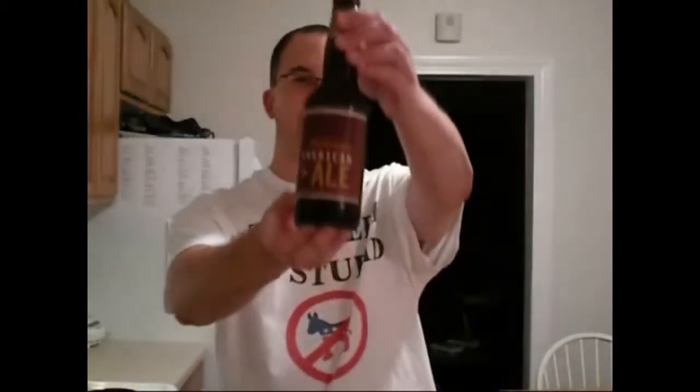Hey, welcome to another one of Chad's Beer Reviews. Today we're doing Budweiser American Ale. It's not really a beer that I wanted to do, but might as well because it's a big name brand and it's their new thing. It's a pretty ironically named beer since Budweiser is no longer an American company — it's owned by a Belgian company called InBev.